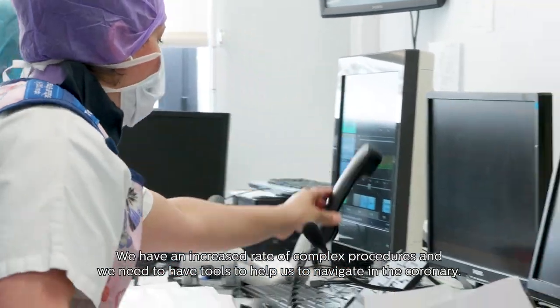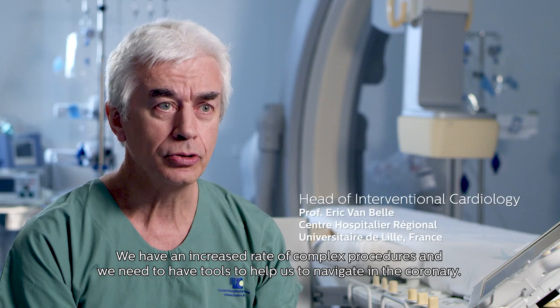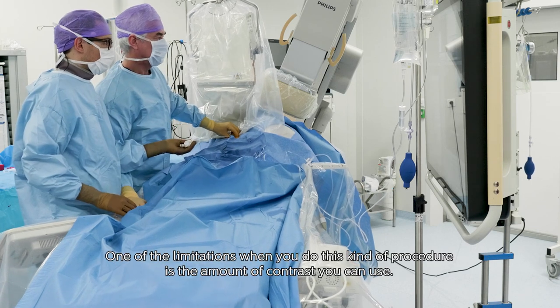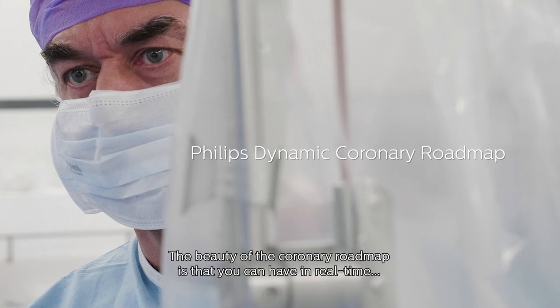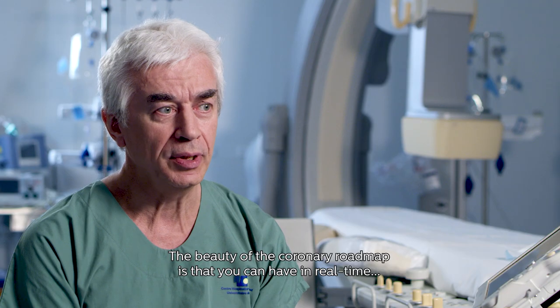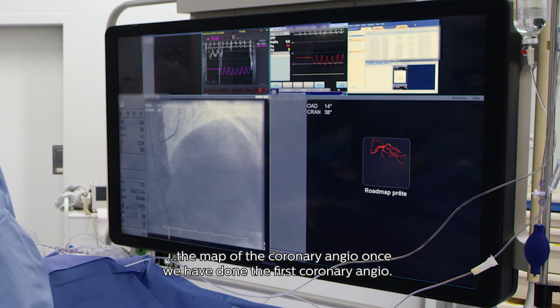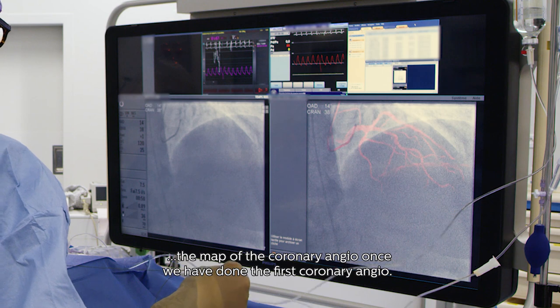We have an increased rate of complex procedures and we need to have tools to help us navigate in the coronary. One of the limitations when you do this kind of procedure is the amount of contrast that you can use. The beauty of coronary roadmap is that you can have in real time the map of the coronary once we have done the first coronary angiogram.